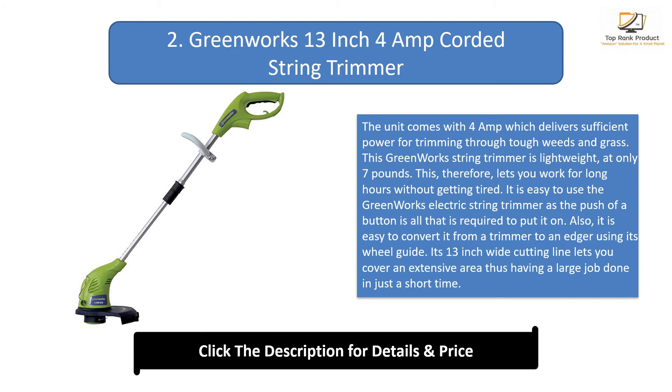Its 13-inch wide cutting line lets you cover an extensive area, having a large job done in just a short time.